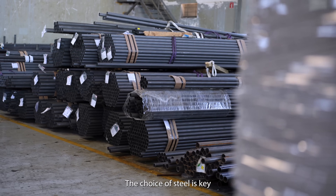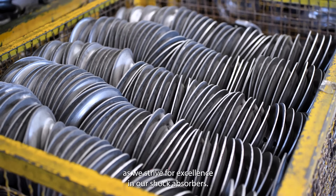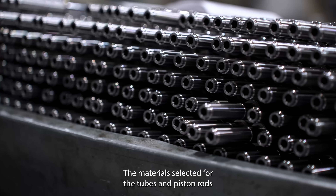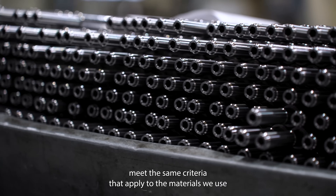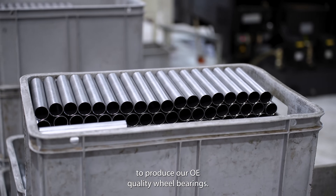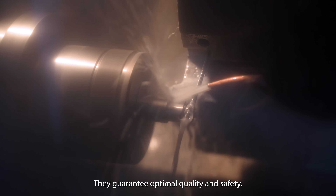The choice of steel is key as we strive for excellence in our shock absorbers. The materials selected for the tubes and piston rods meet the same criteria that apply to the materials we use to produce our OE quality wheel bearings. They guarantee optimal quality and safety.